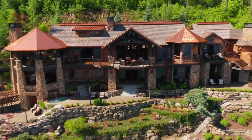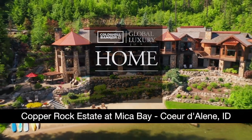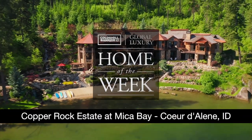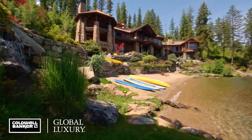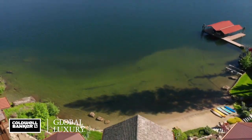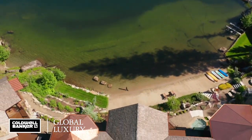Soft golden light glazes the mirror smooth water, cascading into the blue Idaho sky for our latest home of the week. This world class property is a mountain lover's paradise that takes full advantage of its prime sandy beach lake frontage.